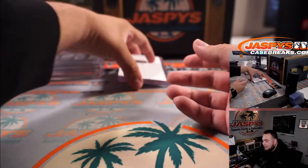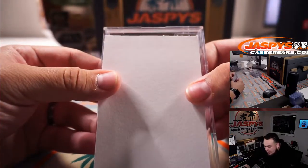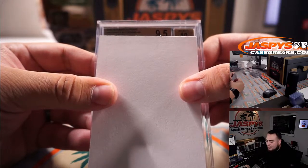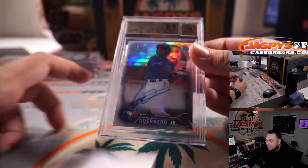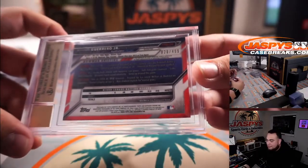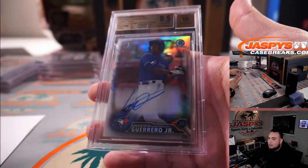Last but not least, we have a graded card — looks like BGS — 2016 Bowman Chrome prospect autograph. It looks like a 9.5/10. It is a refractor and it is a Vladimir Guerrero Jr. first refractor autograph, 9.5/10, 20 out of 499. There you go — another beauty. Man, this case was crazy.